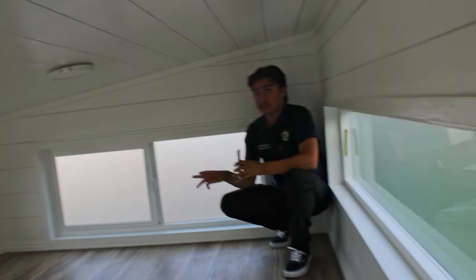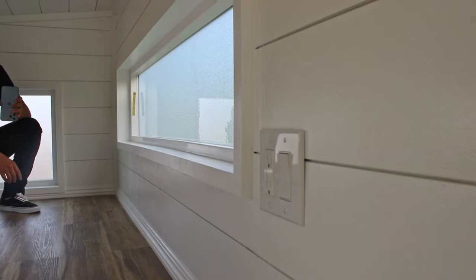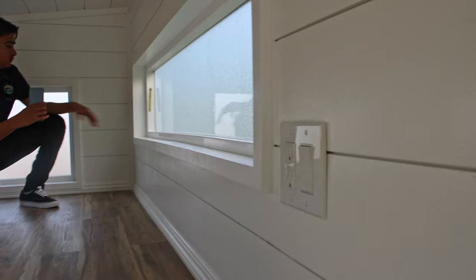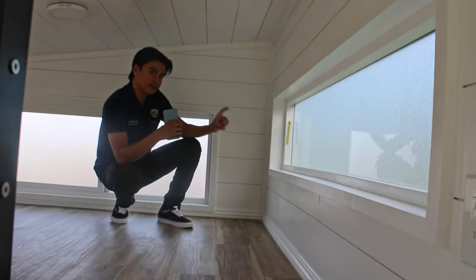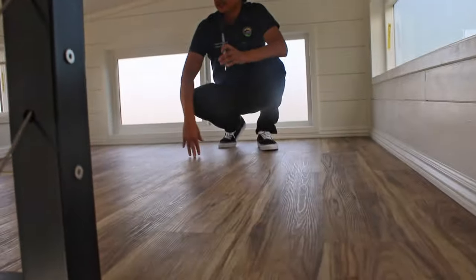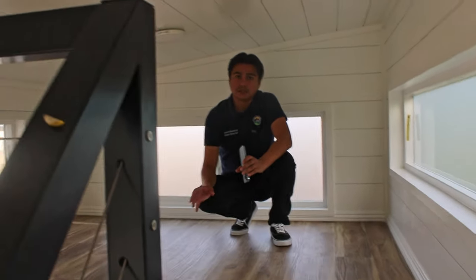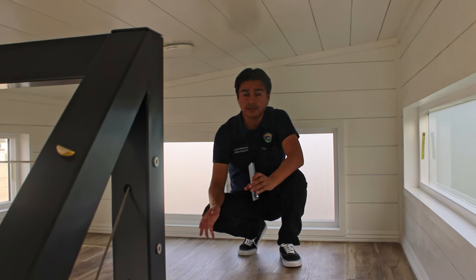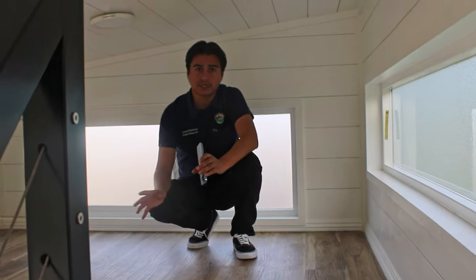You do get three outlets as well — one to the right, one to the left, and one right at the beginning of the loft. The cool thing about these is that they do have USB ports as well, so if you just have a cable you can plug it in and it'll charge.